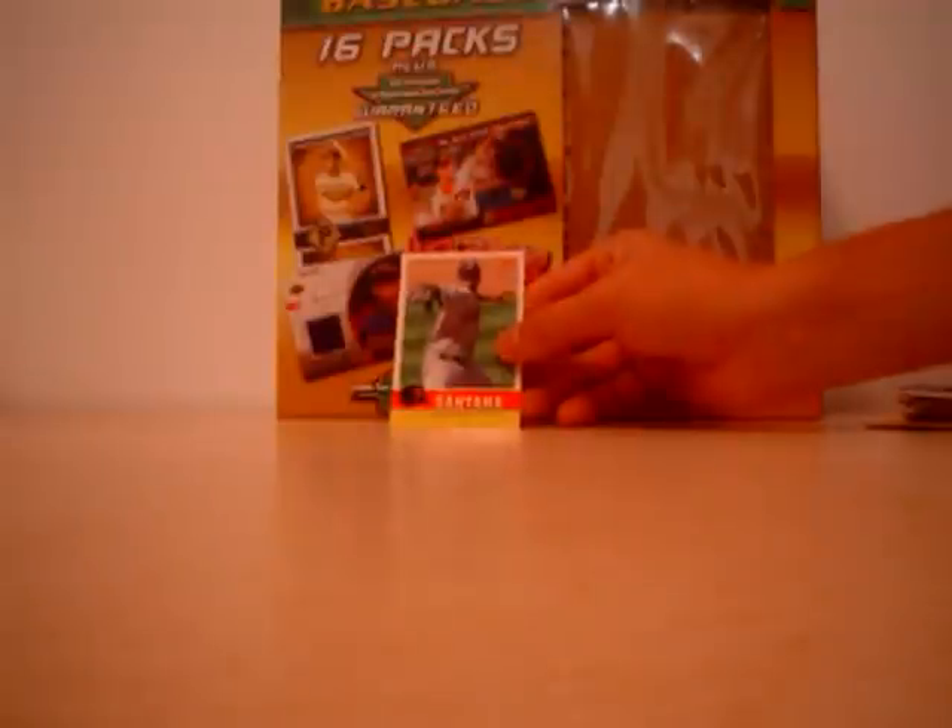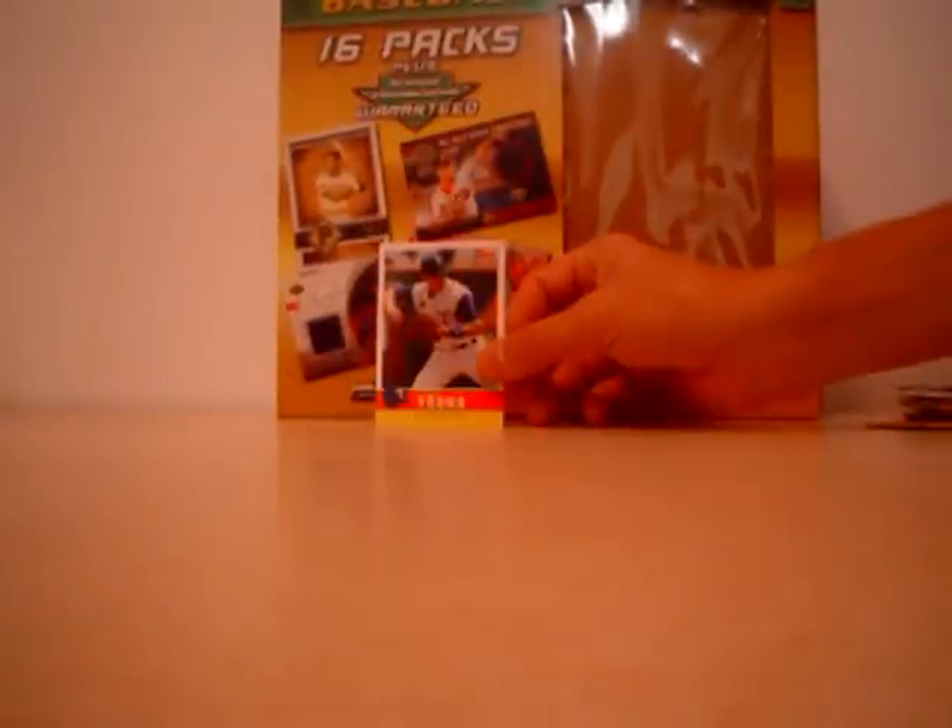2006 Fleer Tradition — Johan Santana, Joe Mauer, Michael Young.